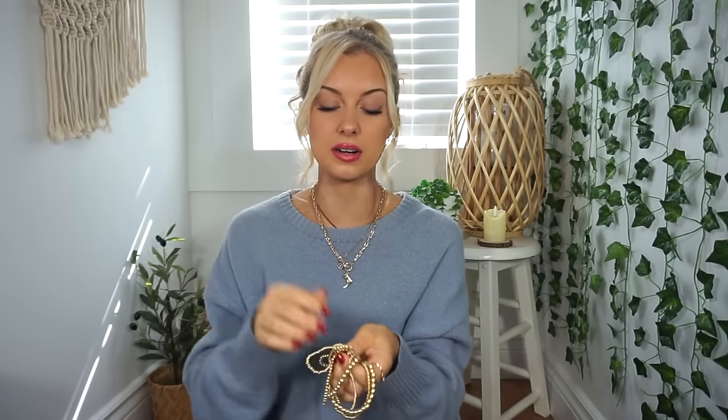We have a few more pieces of jewelry and then we'll end with a makeup item. Next are some bracelets — I've been seeing everybody do this certain bracelet stack all over TikTok and Pinterest and I'm obsessed with it. I'm not usually a big bracelet person because my wrists are so tiny they just slide right off. But you get seven in total here and everyone's been rocking this bracelet stack. These were super cheap.